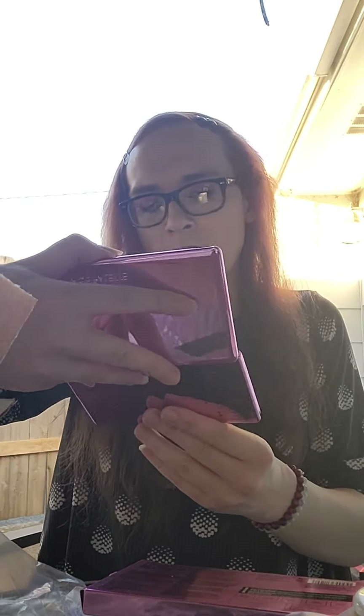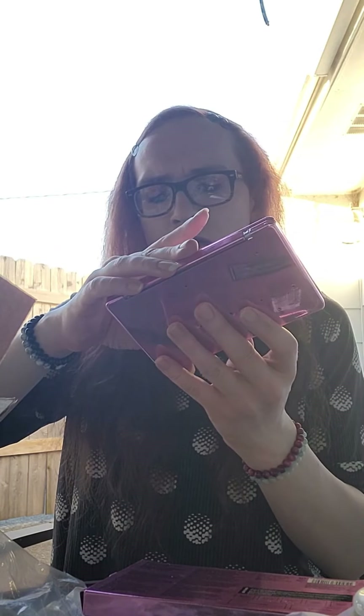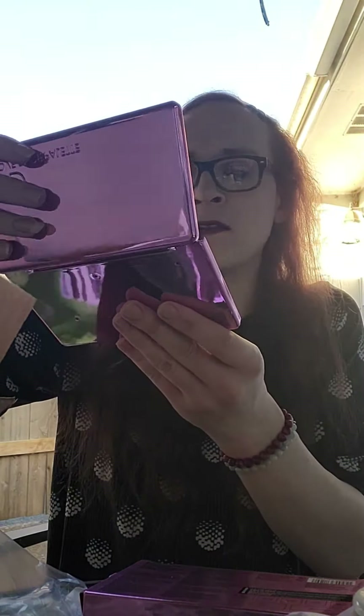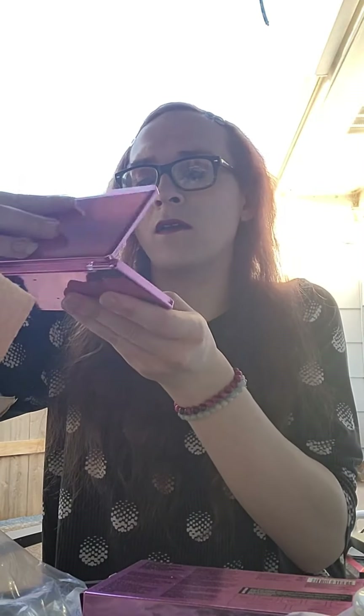This looks like maybe another palette. Let's see what's in here. Oh yeah, it is another little palette. Looks like Natasha DeNova? Or De... DeNana? I wonder if that's the company name or someone's product line. Very nice. Lovely colors too. I love this color — like a sparkly glittery color. I like the sparklies.